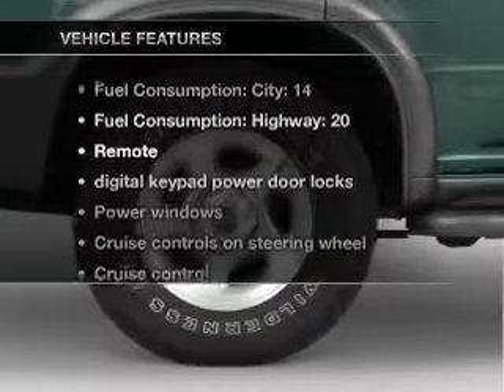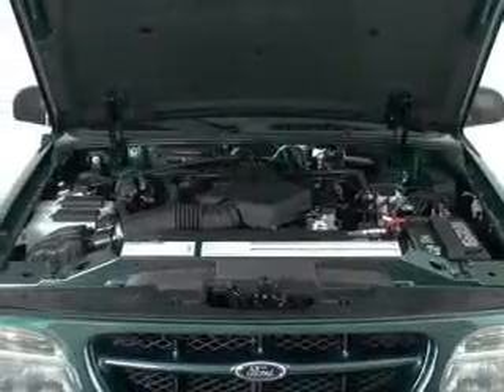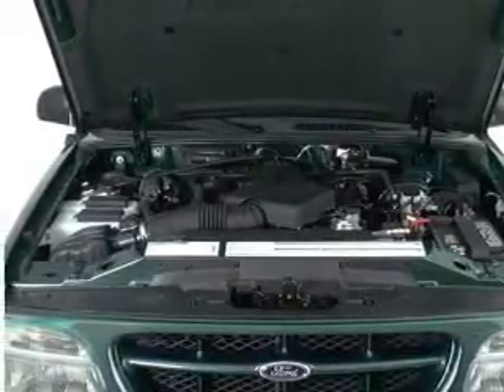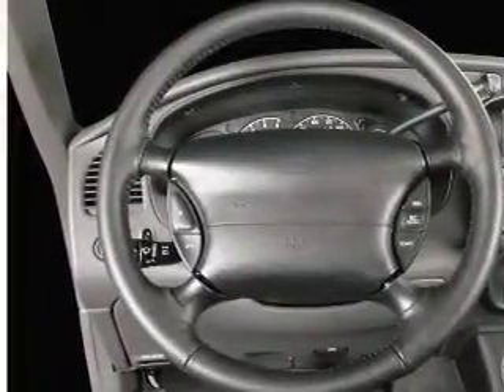And with these notable features, you won't want to miss out on the opportunity to own this amazing ride. Air conditioning. Power door locks. Power windows. Power steering. Cruise control. Power mirrors. An AM-FM stereo. An adjustable tilt steering wheel.